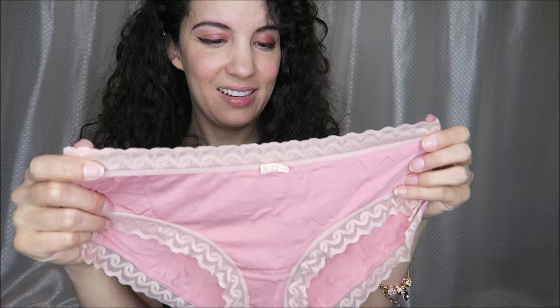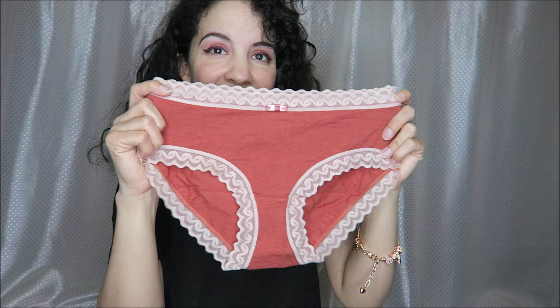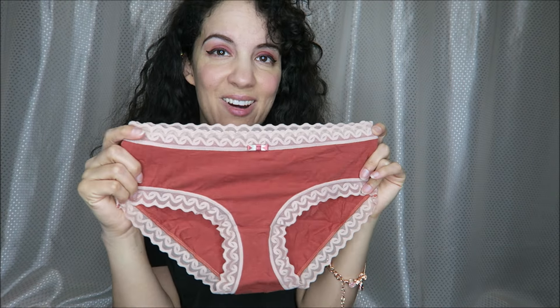The pretty pink pair. These are in a size small. I typically wear a size small — I am 5 foot 2, about 114 pounds, 25 inches in the waist, 35 inches in the hips. I normally wear a size small, so we'll see how they fit. I think I'll try this pair on now.